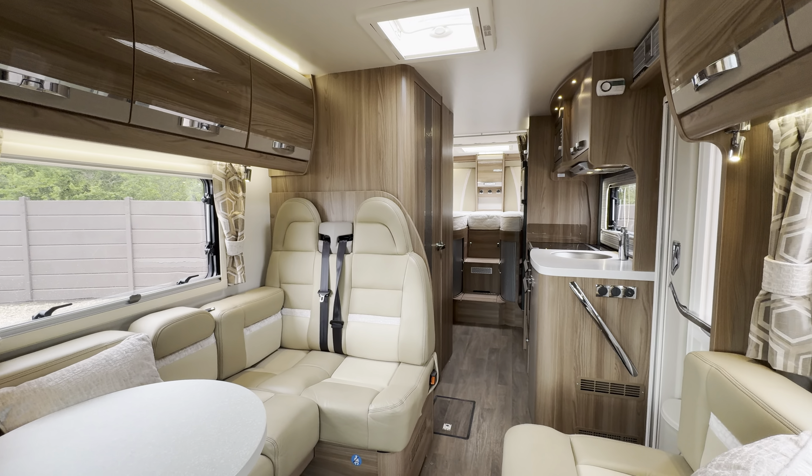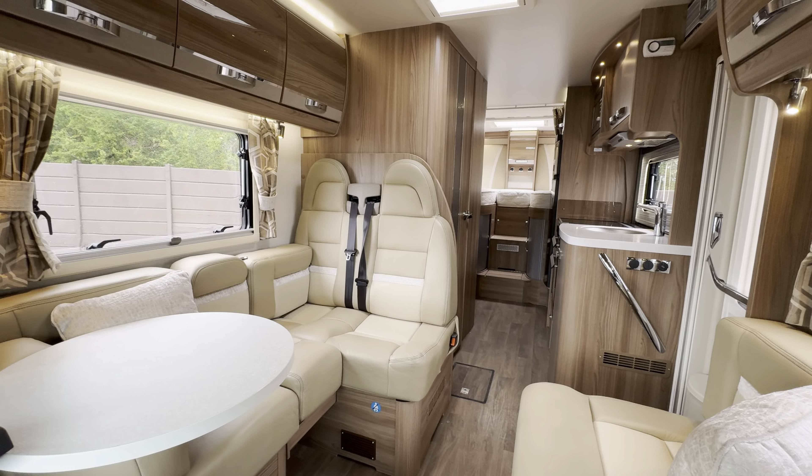Full blackout blinds go all the way across your windows as well — all around a stunning motorhome. If you'd like any further details on this vehicle, feel free to give us a call. Our website link and phone number are in the description below.